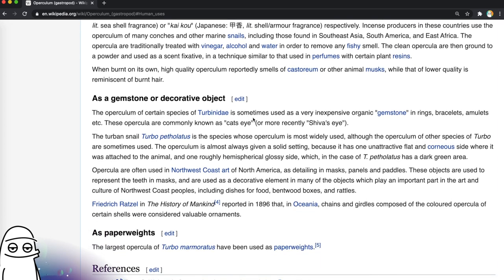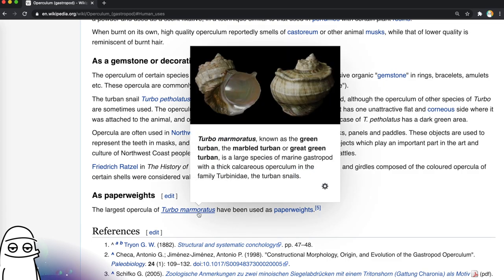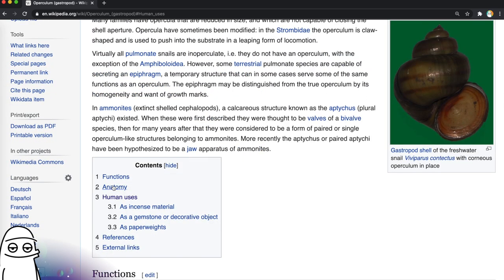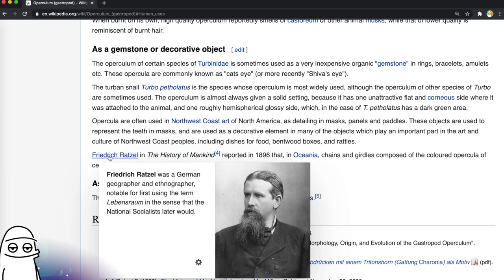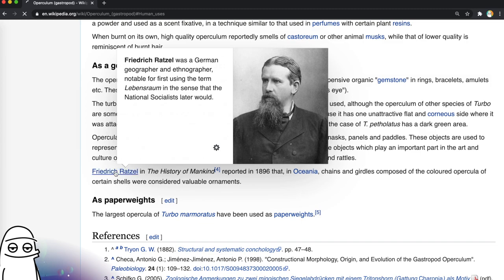The operculum of certain species is sometimes used as an inexpensive organic gemstone in rings, bracelets, and amulets. The largest opercula have been used as paperweights — how big is that thing? Must be gigantic. Where do we want to go from here? Do we want to stick on the snails? There's a German geographer and ethnographer we could look at — I'm kind of interested in this guy. Frederick Ratzel. Let's go to him.